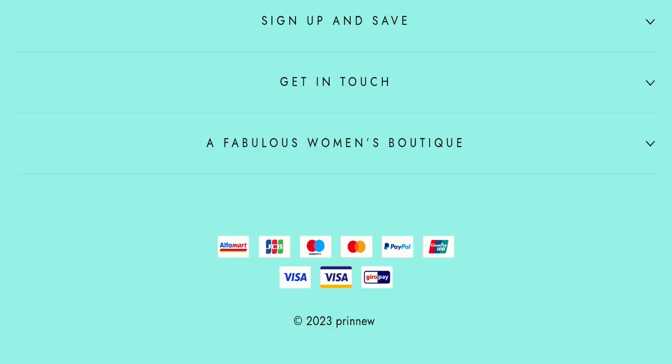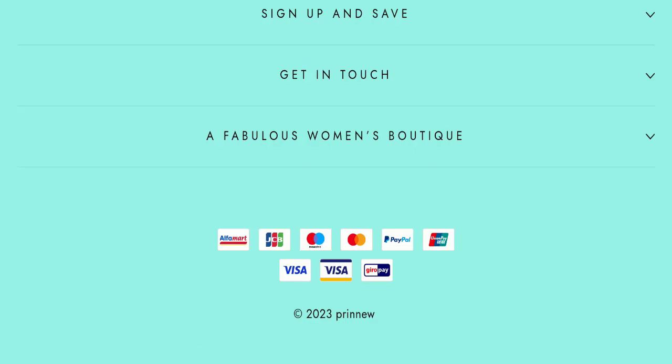In conclusion of the Rainbow Skeleton Sweatshirt Dress review, this website appears to be a scam because it is new, there are no customer reviews available, it is not active on any social media platform, and the trust score is very bad. We recommend you make a right decision while exploring this website.